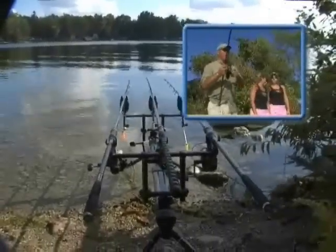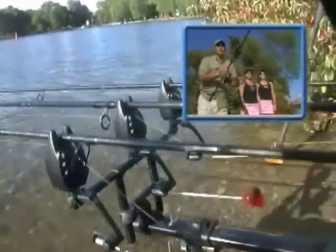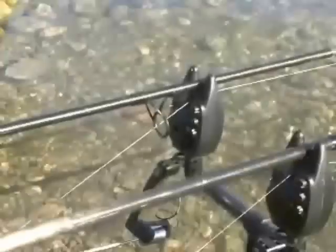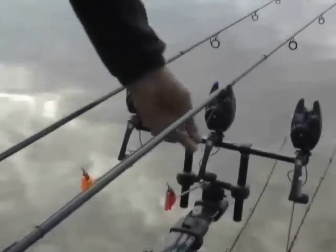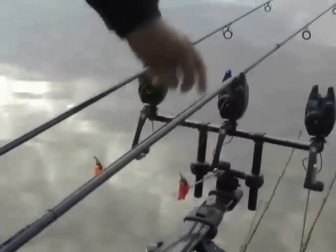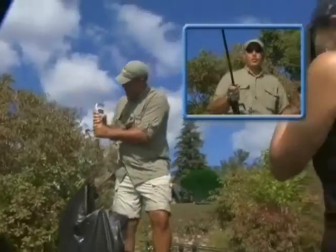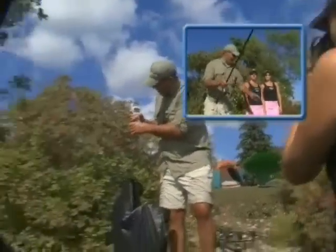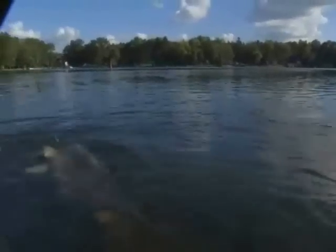The rod pod we're using is a European style pod with fully adjustable legs. We're using three electronic digital bite alarms with volume and tone controls, so you can set the tones differently to identify which rod is going off. We're also using swingers — if the fish comes towards us, the swinger will drop; if the fish swims away, the swinger will come upwards. Always make sure you've got a weigh sling, a good scale, a good landing net, forceps to remove hooks, and an unhooking mat — especially when fishing around rock and stone like today.